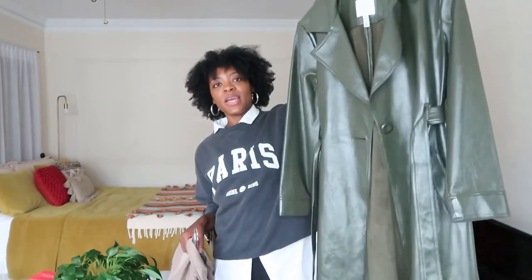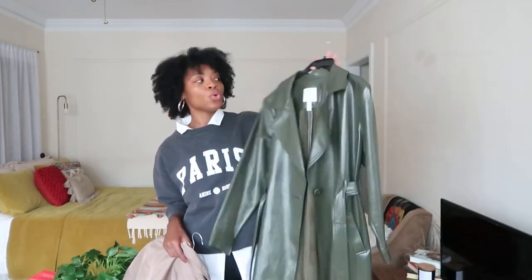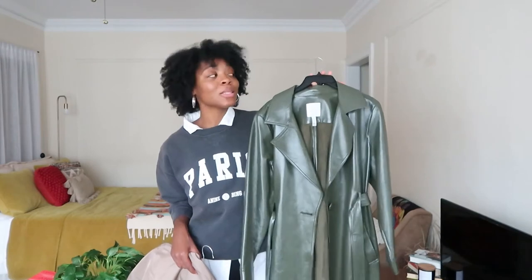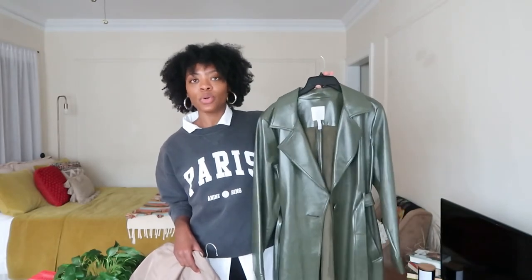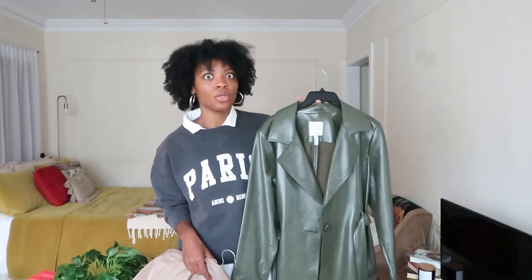I've been wearing that camo jacket every other day every fall/winter for the last three years and always get compliments on it. Next is this faux leather, almost patent trench I picked up last year from Nordstrom — it's the Leith brand. I also get so many compliments on this one. I typically wear it when I'm dressing up, but it also looks really dope over a sweatsuit to add a little oomph to an otherwise dressed-down outfit. I love telling people it's from Nordstrom and it was only about $80 because it looks so expensive.